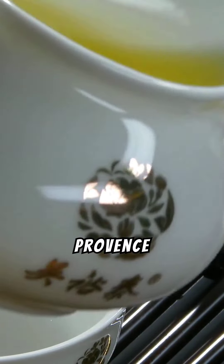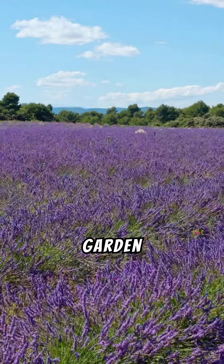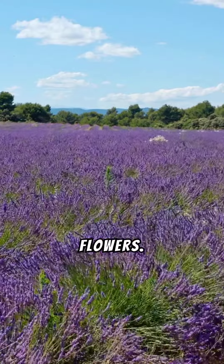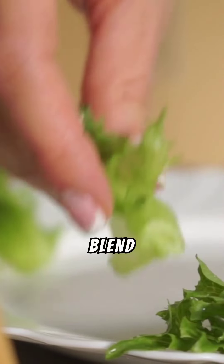Unlock the secret of Herbes de Provence cooking. Imagine walking through a sunlit garden in the south of France, where the air is rich with the aroma of herbs and flowers. Herbes de Provence is a classic blend that brings the essence of French cooking to any dish, capturing that garden's fragrance.